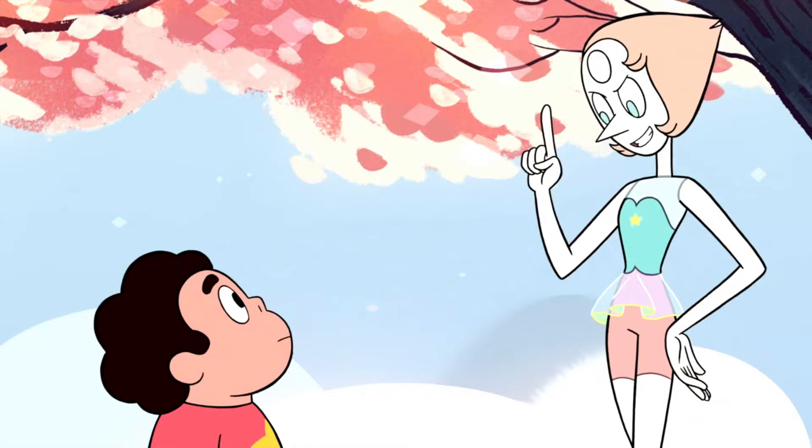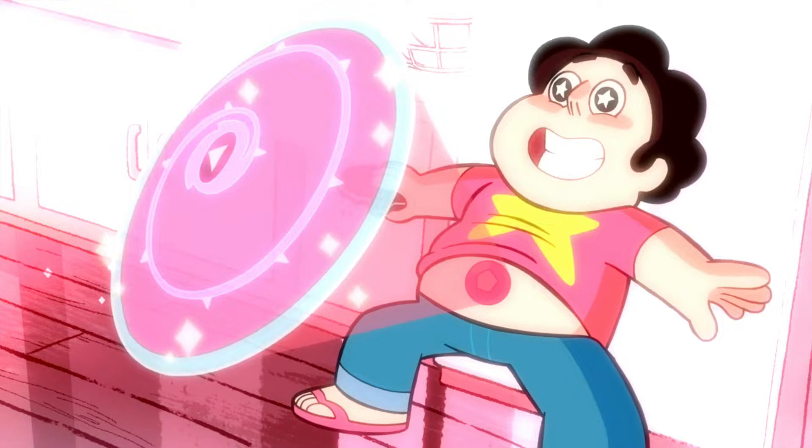In order to figure out the solution to get his gem glowing, Steven took advice from Pearl, Amethyst, and Garnet, and he comes up with his own solution by trying to have his gem glow, which he succeeds. And one of his gem powers is activating his shield.